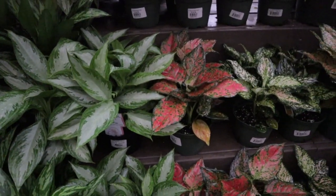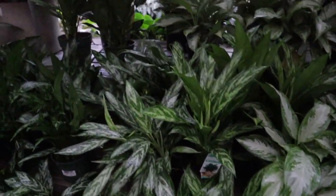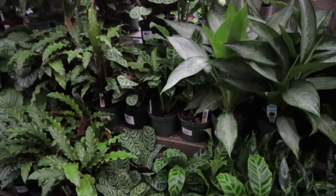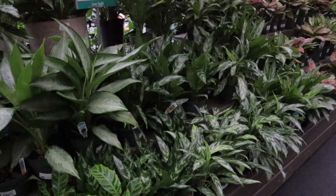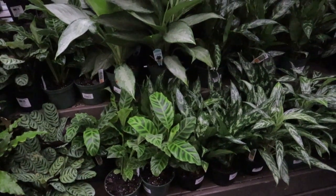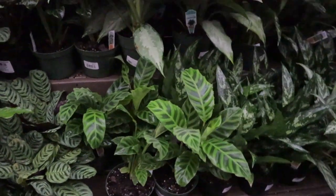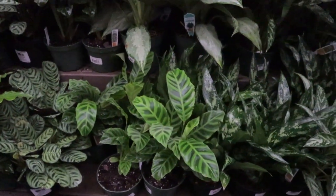Aglaonemas are $25. These are really pretty. You guys can hear the rain — it's really coming down. We got pretty fortunate that the hurricane didn't hit us here in Charlotte too badly — it has hit the coast, Charleston and all that, pretty hard, but we are going to get a little bit of rain and wind today. So I was trying to get out before it hits too hard. $19.99 for these beautiful calathea zabrinas.